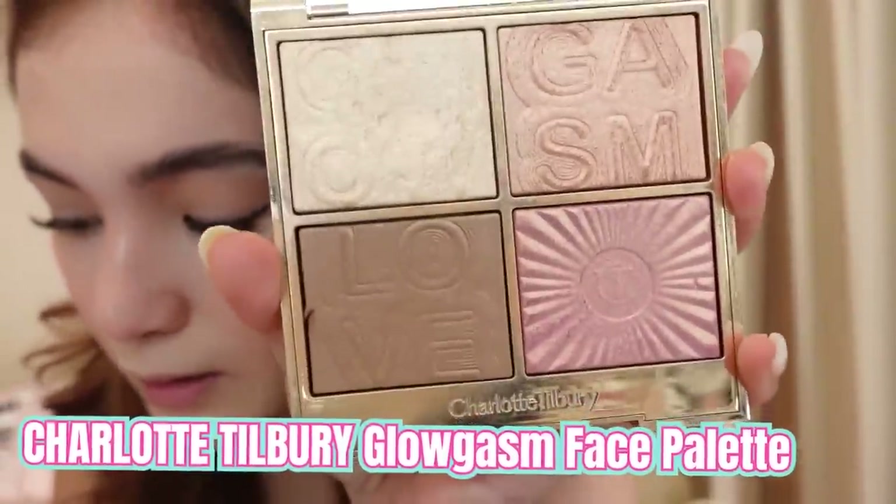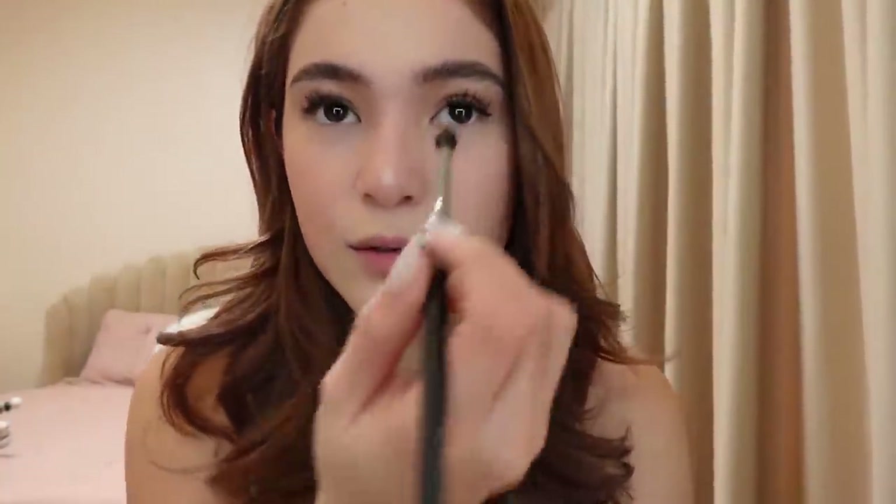And then option for the highlighter — meron din ako nito, Tilbury din siya. I put a little highlighter sa dulo ng eyes ko here.